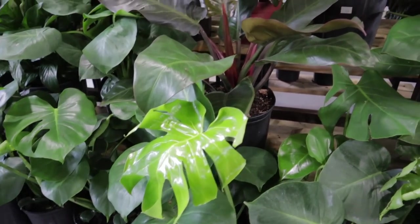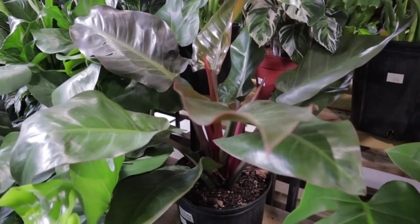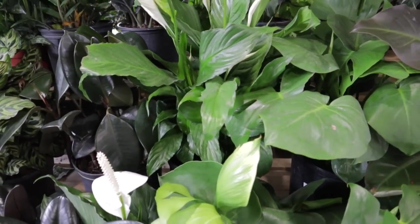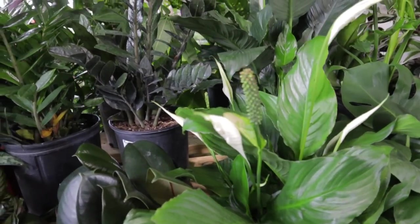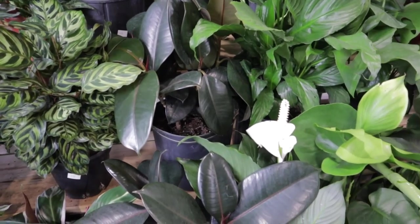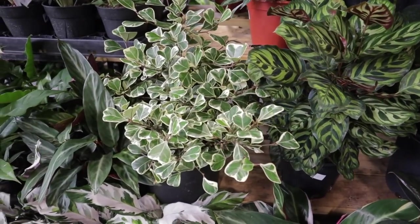And Monstera Deliciosa — looks like maybe a Red Cardinal, actually Imperial Red — yeah, that's it — at $34. And some Peace Lilies mixed in here. Raven ZZ. Ficus Triangularis over there — a nice little sized one. Alocasia Cupria at $49. I love these — I'm waiting for mine to come out of its dormant state from wintertime, because the Alocasias will do that.